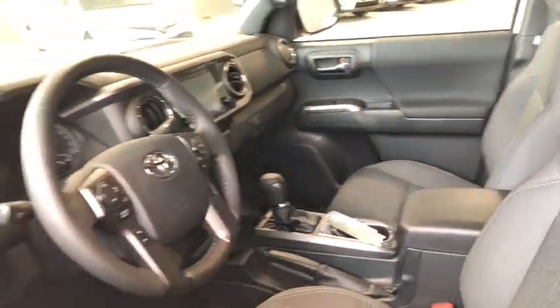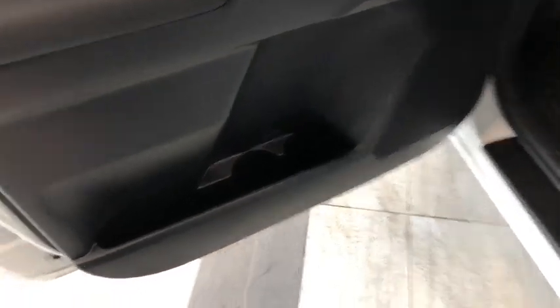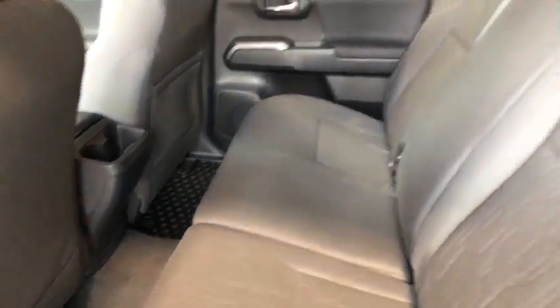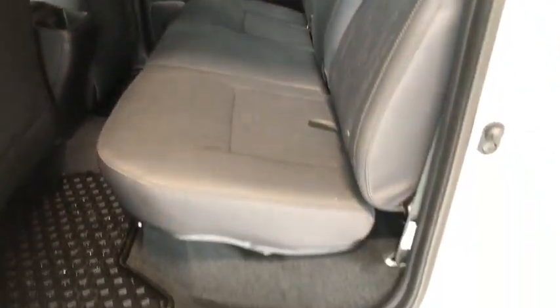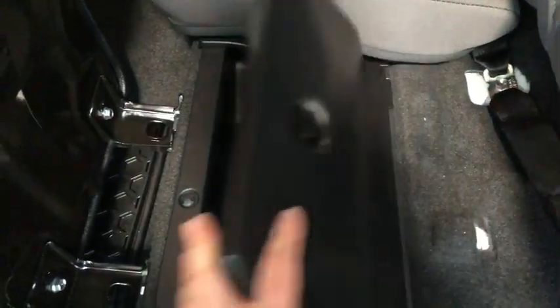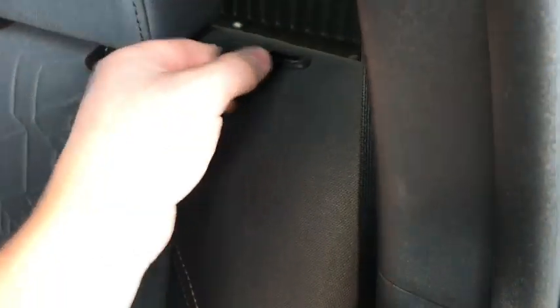Before we head to the cargo area, let's take a quick look in the back seat. On the bottom you have some nice storage space — you can fit two bottles in there. All-weather mats are equipped in the back, along with more dark grey premium fabric seating. In the center you have cup holders for rear passengers. The seat bottoms fold up, revealing a nice little storage compartment underneath.